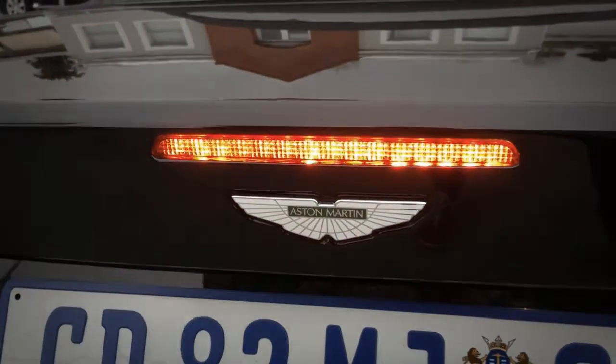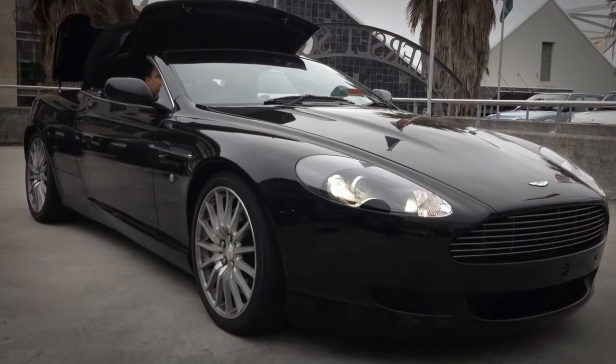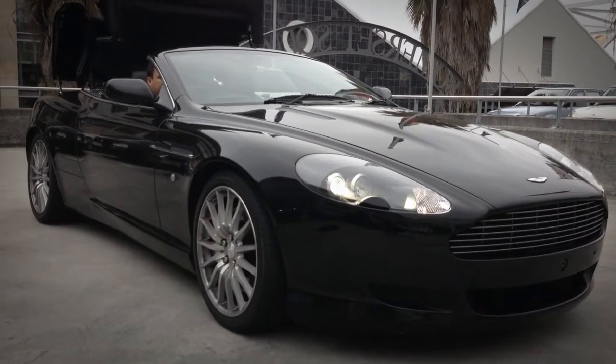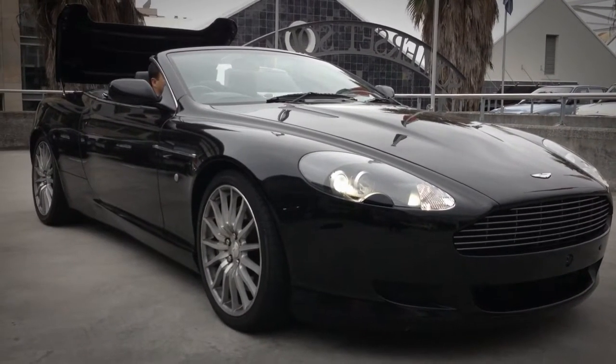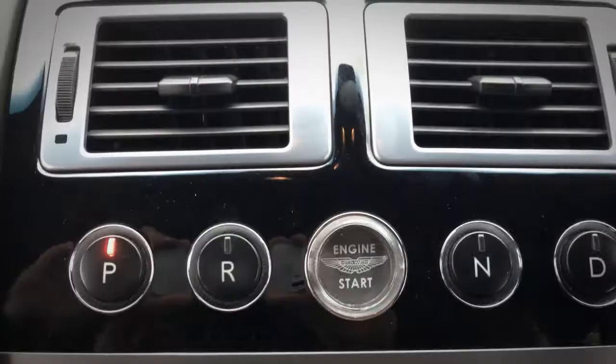In this drop-top version of the car, you'll get 0 to 100 times around the 4.5 to 4.6 second mark. It'll go on to a limited top speed of around 266. The soft top is fully automatic and drops down in something like 18 seconds.